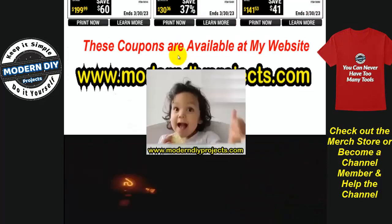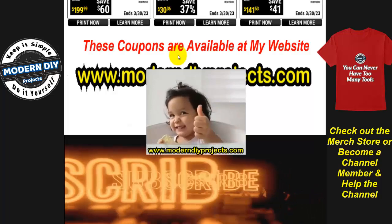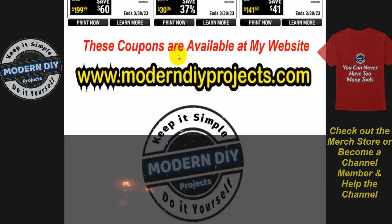And that's the end of the coupons — hope you enjoyed the video. Hit that thumbs up button, hit that subscribe button, and I'll see you on the next one. Bye-bye for now!